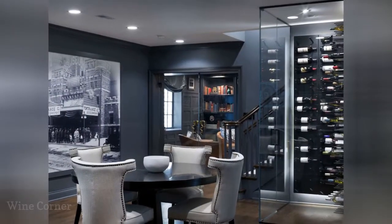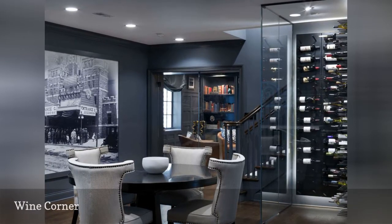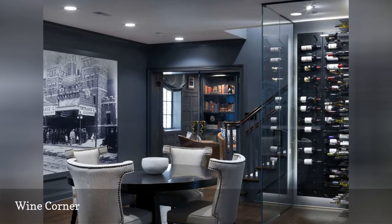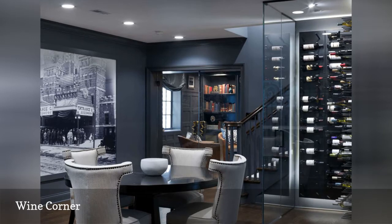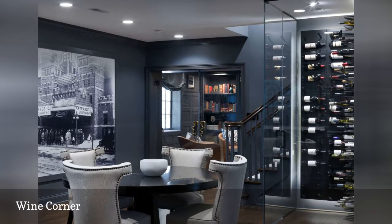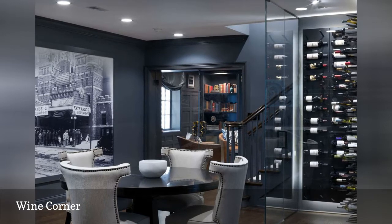At the foot of the basement stairs in this ultimate man cave from Ray Duncan Interior Design, a dedicated wine area separate from the stocked bar is united with the same navy blue paint. The wine corner includes handsome glass wine storage to display bottles, and a comfortable round table and upholstered chairs for lingering over a bottle.